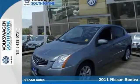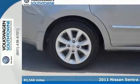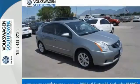It's a 2011 Nissan Sentra. Front and rear stabilizer bars, a split folding rear seat back, tire pressure monitor, electronic brake force distribution, and child seat anchors all come standard in this value-packed sedan.